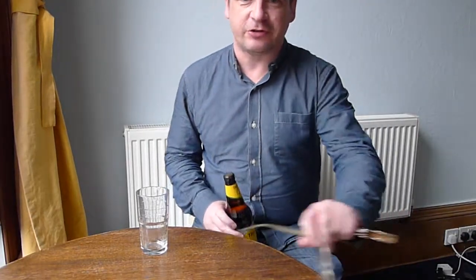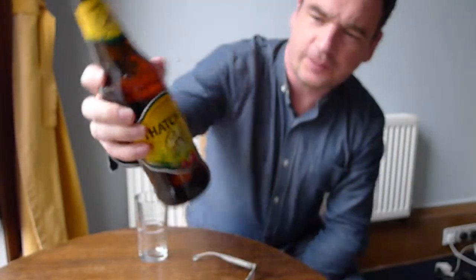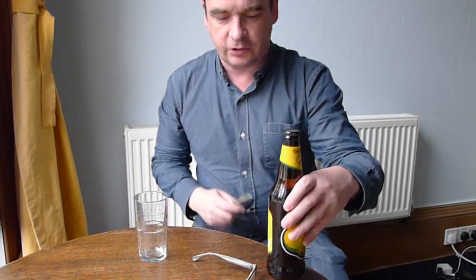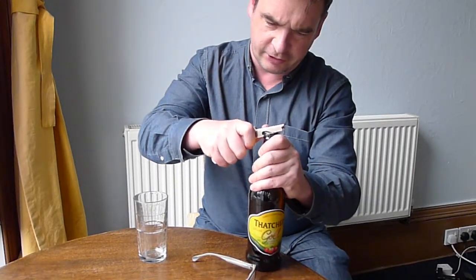Hi, welcome to Peach Cider Century. Today, Thatcher's Gold, which I believe is our Somerset Cider. It's a brown bottle, so again, you can't see the colour of the cider until we open it.